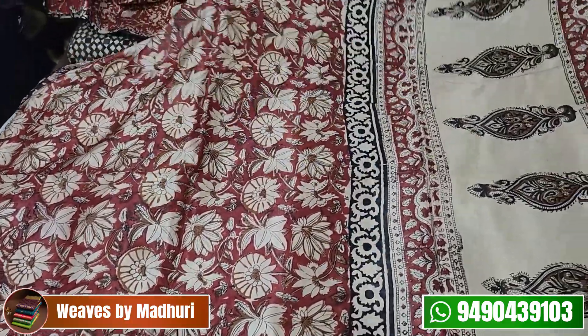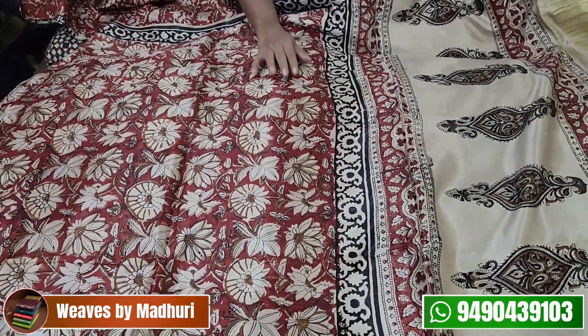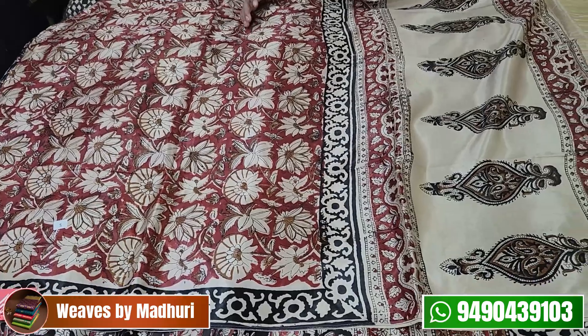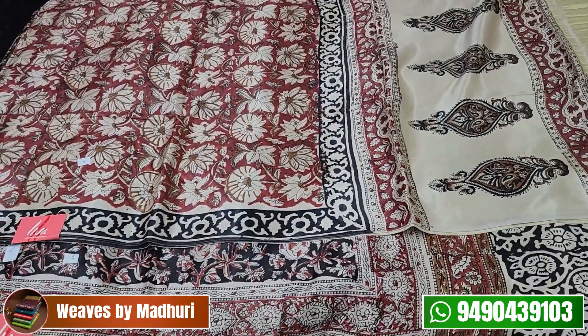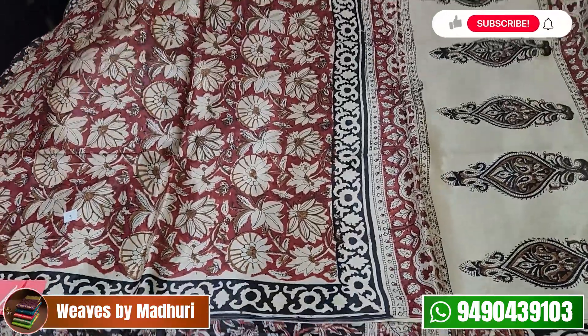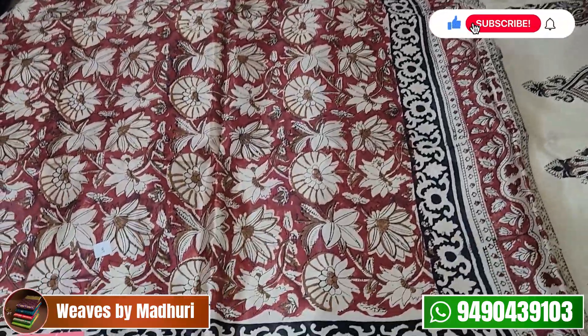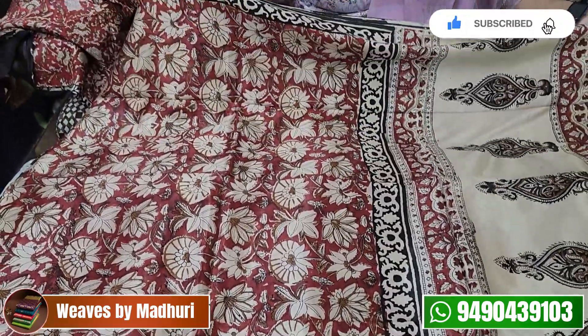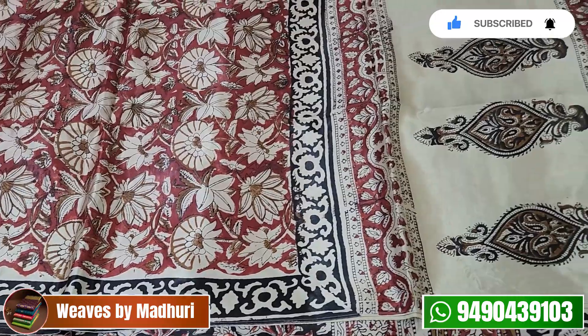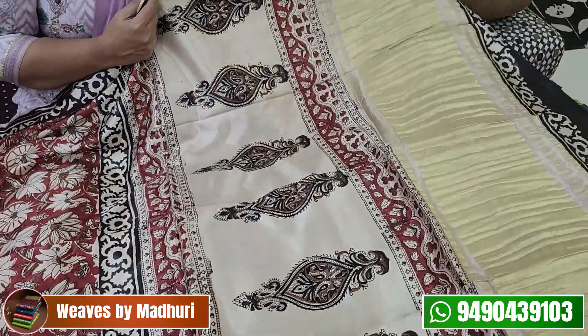The next Gaji Silk sari is a maroon and beige combination. This is a lotus motif — it has a lotus flower and lotus leaf. It has a small block print with a black color and a 1-inch border. There are flowers, and you also have a tissue.